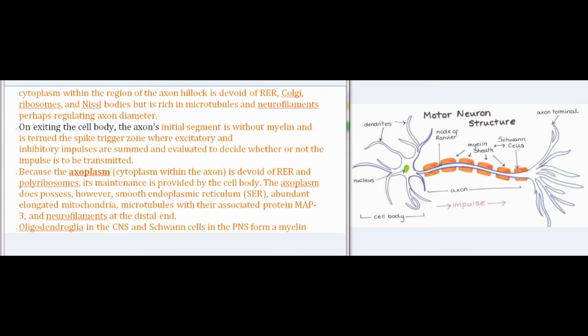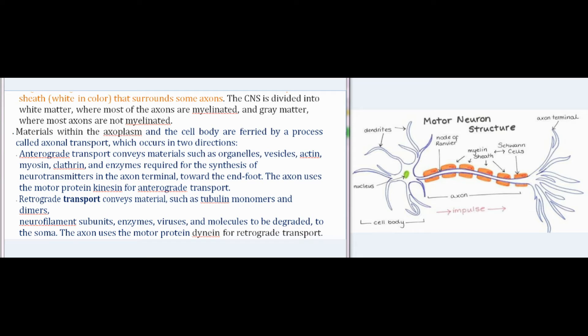Oligodendroglia in the CNS and Schwann cells in the PNS form a myelin sheath, white in color, that surrounds some axons. The CNS is divided into white matter, where most axons are myelinated, and gray matter, where most axons are not myelinated. Materials within the axoplasm and the cell body are ferried by axonal transport, which occurs in two directions: anterograde transport conveys materials such as organelles, vesicles, actin, myosin, clathrin, and enzymes required for synthesis of neurotransmitters toward the end foot, using the motor protein kinesin. Retrograde transport conveys material such as tubulin monomers and dimers, neurofilament subunits, enzymes, viruses, and molecules to be degraded back to the soma, using the motor protein dynein.